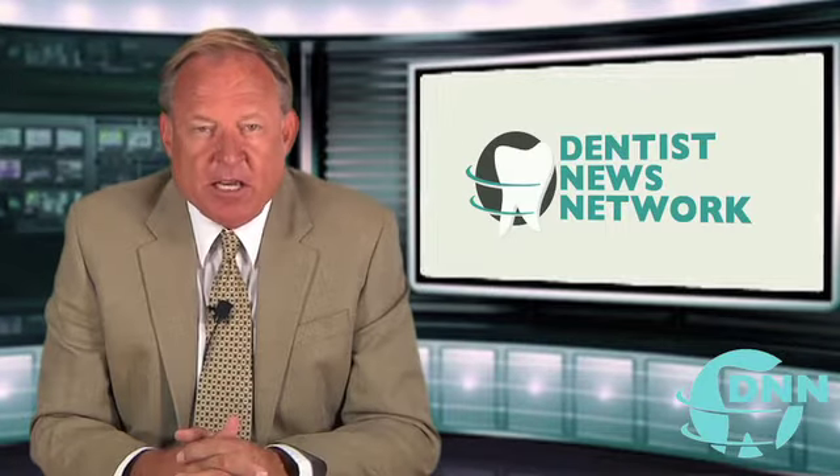Welcome. This is the Dentist News Network. I'm Scott Drake with my guest, Dr. Brian Harris with Harris Dental in Phoenix, Arizona. Dr. Harris, welcome back.